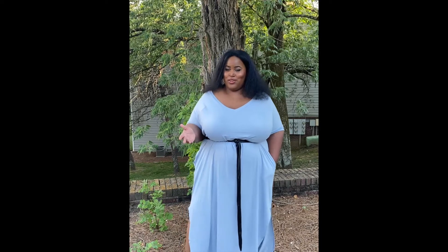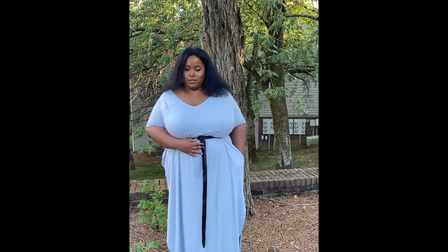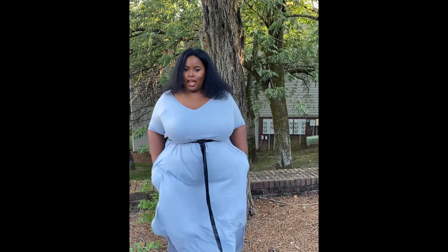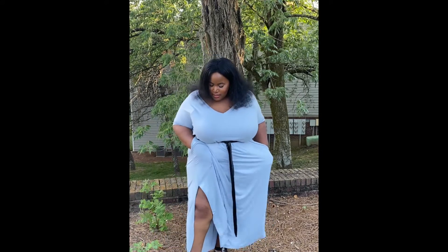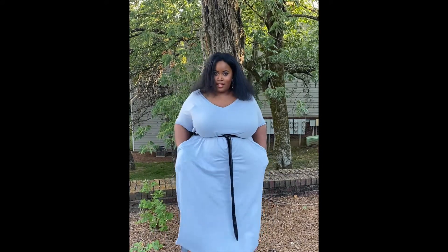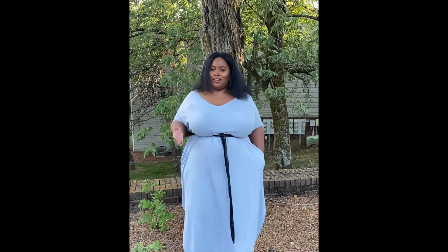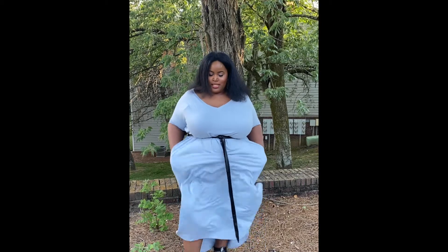Alright everybody, so as you've seen from my intro, this is piece number one. I love this really beautiful periwinkle baby sky blue lounge dress. It's got two slits on the side, pockets — who doesn't love pockets. I love the color, I think it's really beautiful, very appropriate for the summertime. The piece is very lightweight.